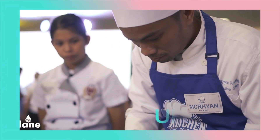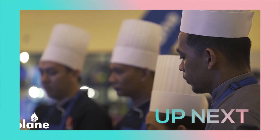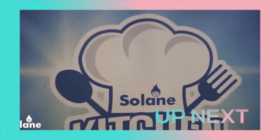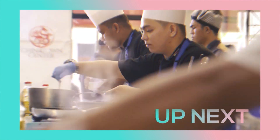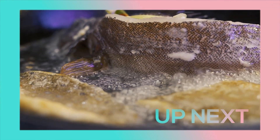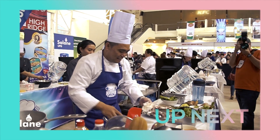The real Solane Kitchen Hero should mirror the values of Solane, which are integrity, truth, and sincerity — the way Solane is sincere with their customers. They really put their heart into what they're doing. It's a reflection of their feelings inside. They're always Filipino chefs, unsung heroes, so I thought this is the time that we recognize them.